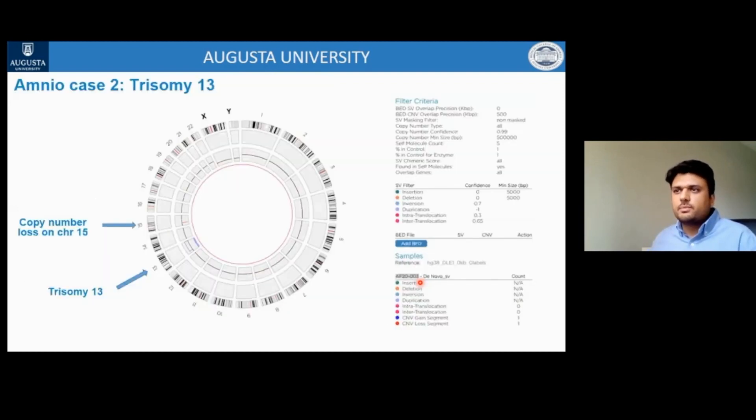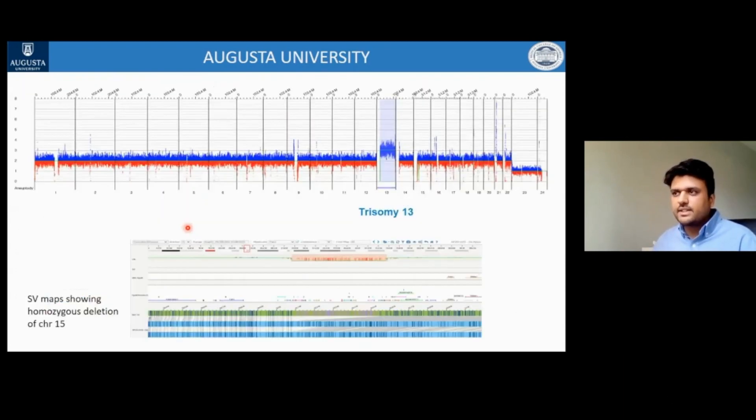Case 2 is trisomy 13, a live-born trisomy with an incidence of 1 in 15,000. On the circus plot, trisomy 13 and a copy number loss on chromosome 15 are visible. The CNV track confirms trisomy 13 and copy number loss on chromosome 15. Interestingly, on the SV track, a homozygous deletion is called out both at the level of structural variation and the CNV track — this homozygous deletion was not called by karyotyping.